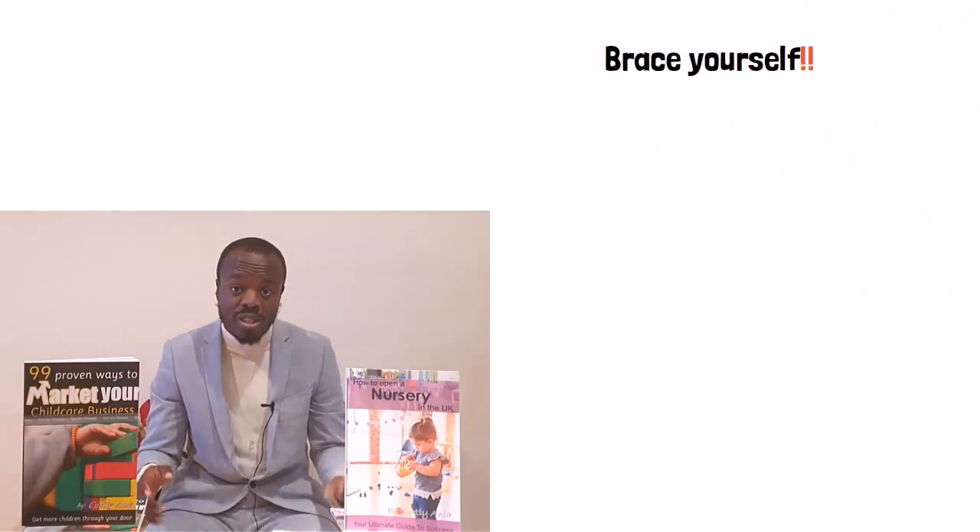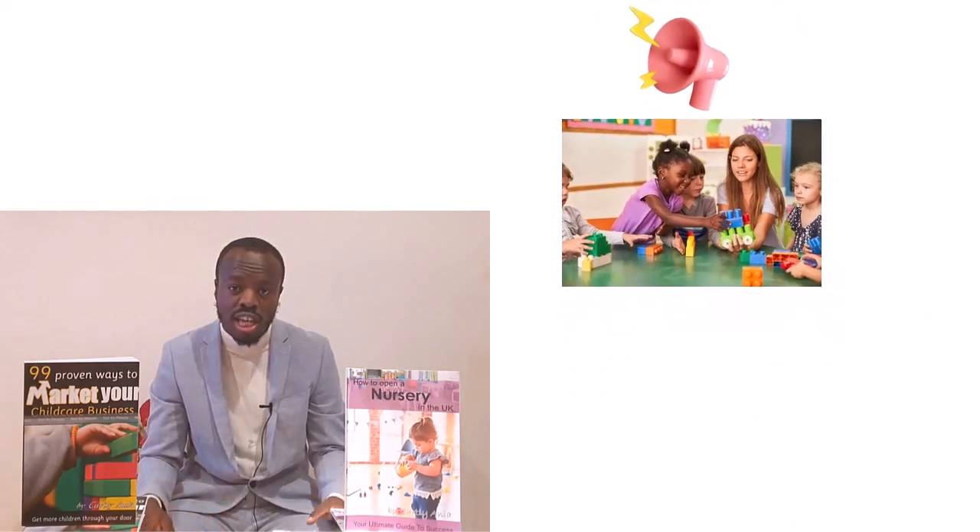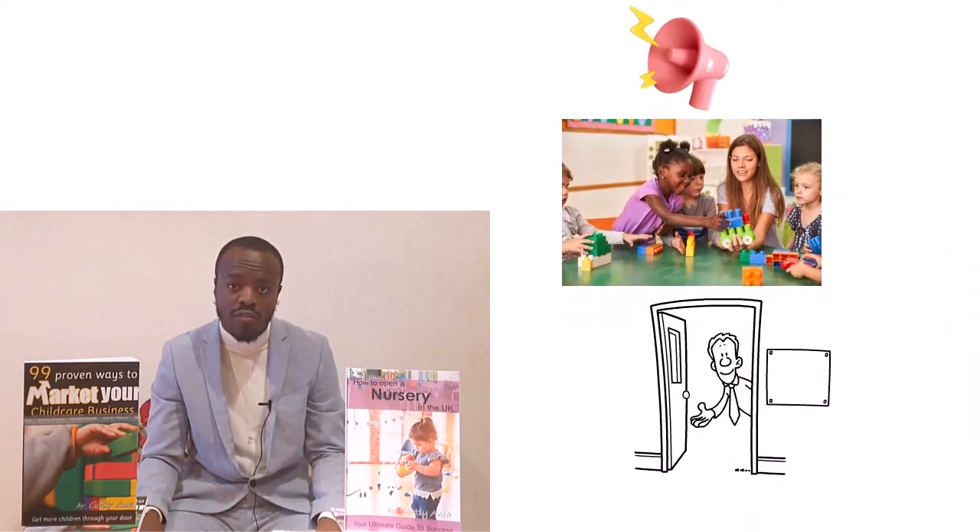Brace yourself. In this video you are going to get lots of different ways that you can market your childcare business, so you can constantly have parents knocking at your door desperate to use your childcare services.